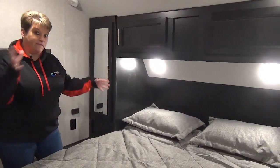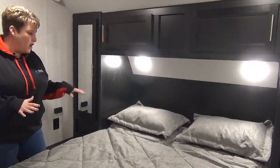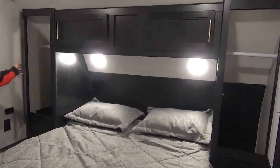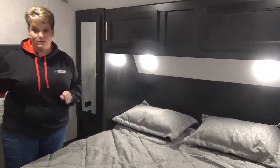Up in the master bedroom at the front of the coach in the Cherokee 274 BRB, we've got your queen-size bed, storage across the top, a hanging rod on either side of the bed, and they've added in some extra storage at the foot of the bed as well.